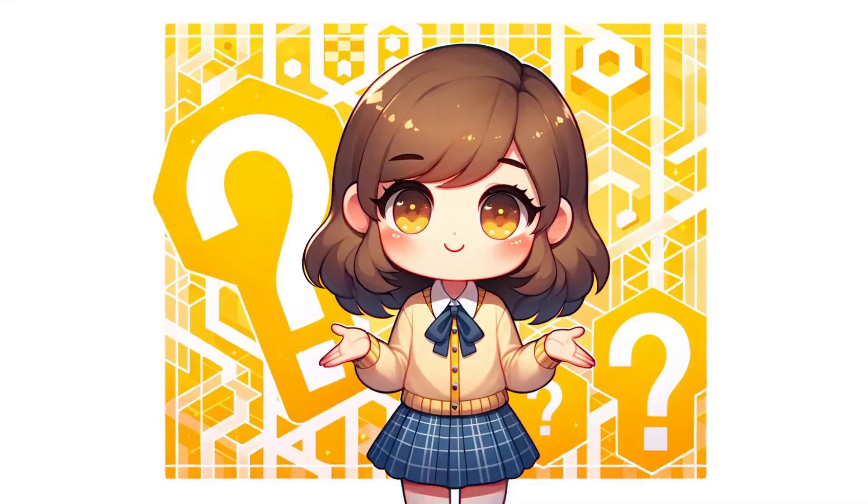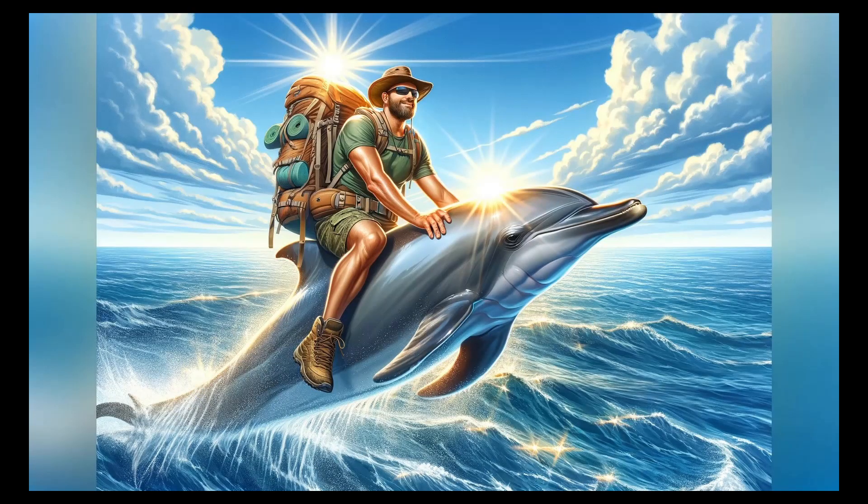And what's this? This is a dolphin. He travels the world on a dolphin. Previously, he traveled on an elephant. But since elephants can't swim across long distances, he switched to dolphins.